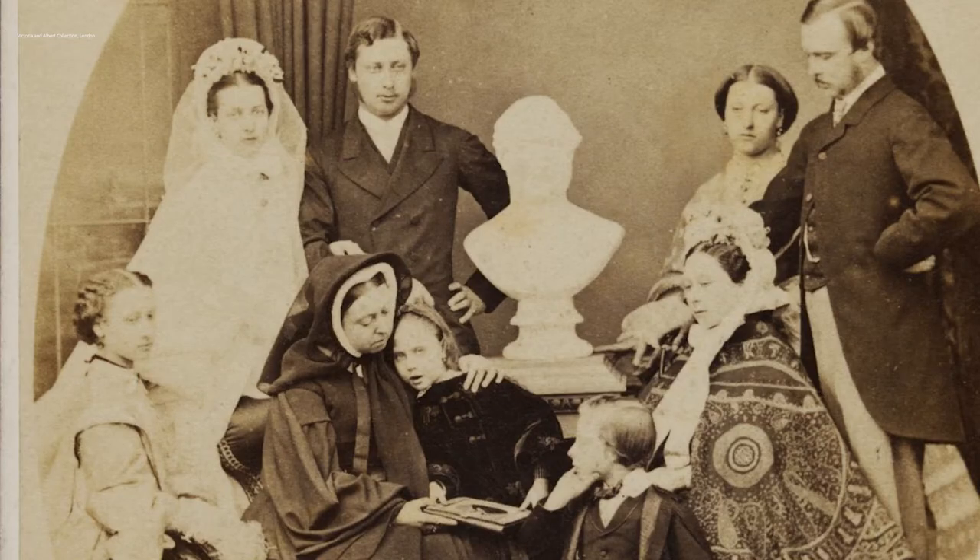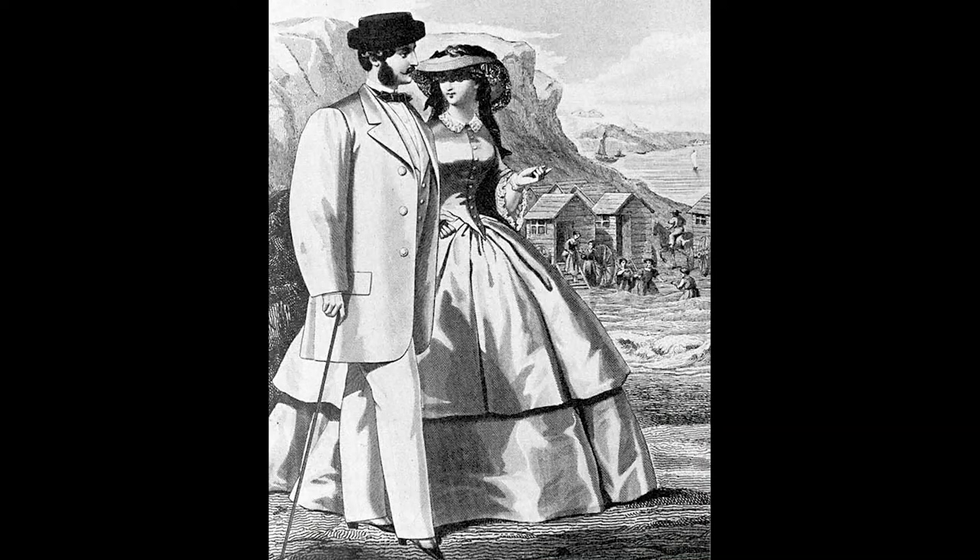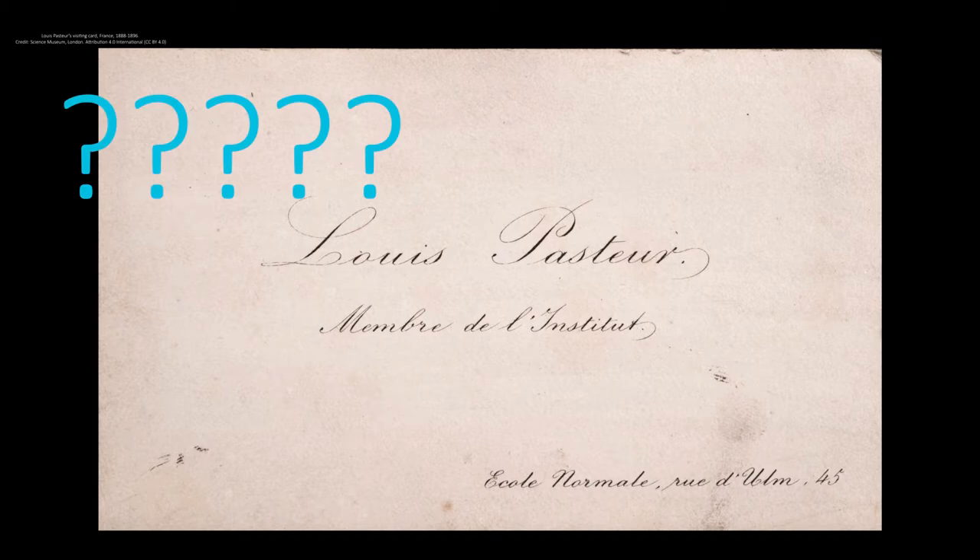By the mid-1800s, visiting cards had moved from the titled classes to the ever-growing middle class of the Industrial Revolution. These aspirational members of society seized upon this custom. Why were visiting cards a sign of status, you might ask?